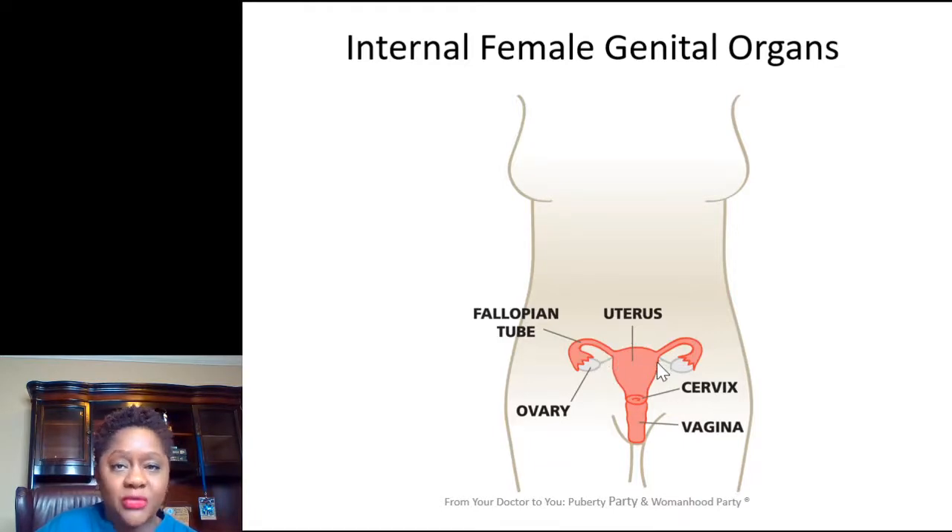Attached to the uterus on both sides are the fallopian tubes, which connect the uterus to the ovaries. The ovaries are a small organ that make the egg women release every month when they ovulate. How babies are created: sperm enters the vagina, goes through the uterus and through the fallopian tubes, the egg is released from the ovary into the fallopian tubes, they meet in the tube, become a baby, travel back, and implant into the uterus — that's where a pregnancy grows.